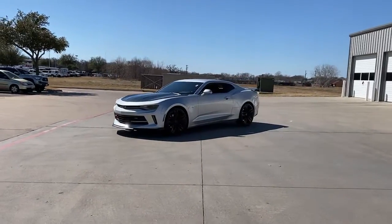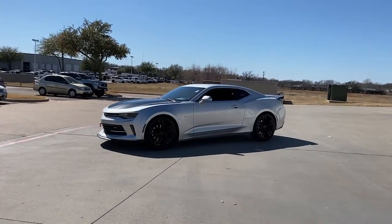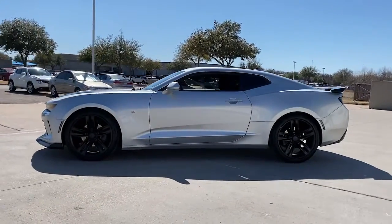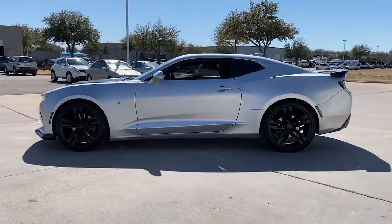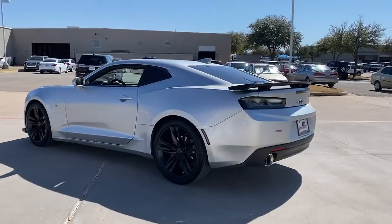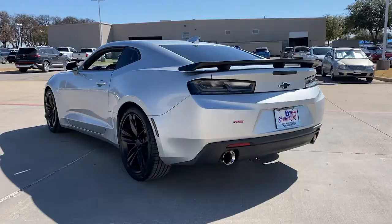You will love the features of this 2018 Chevrolet Camaro. This vehicle still has fewer than 35,000 miles on the clock, so it won't last long. Meticulously engineered for power and control, the Camaro's muscle and agility is the stuff of legends.